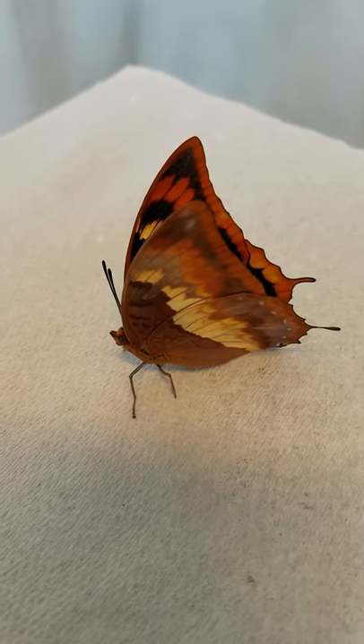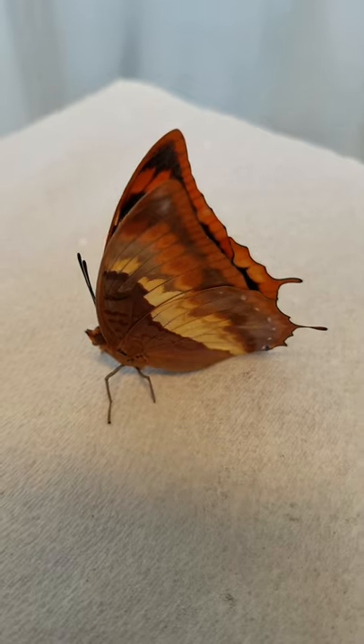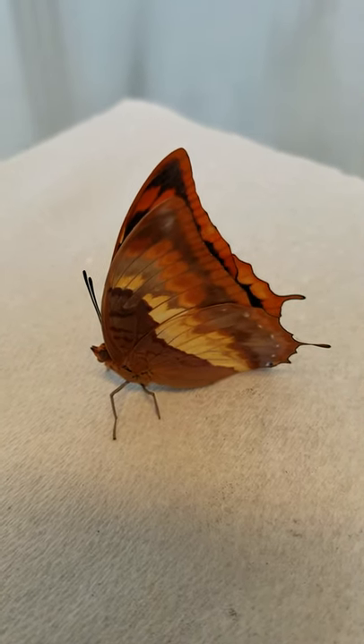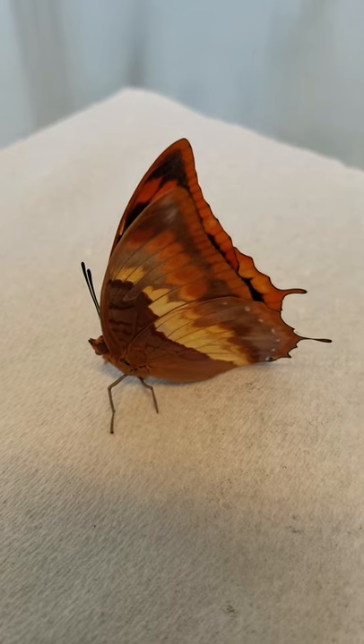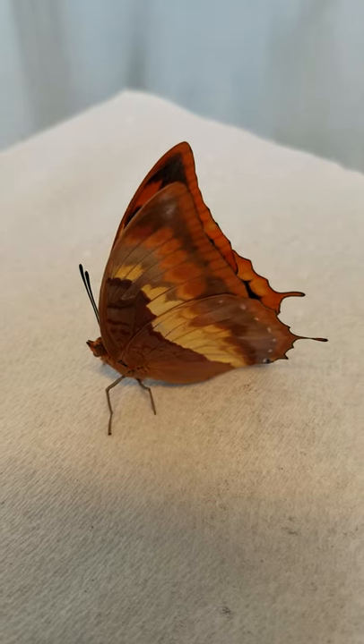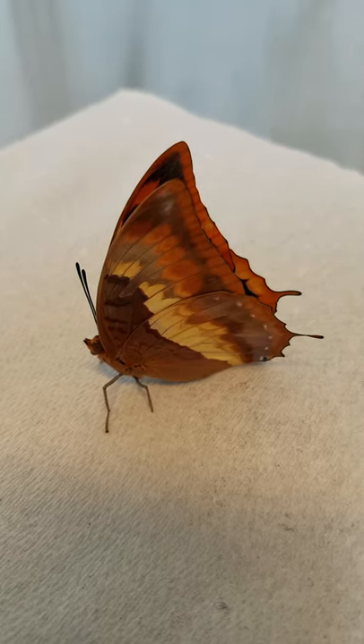Hi everyone, it's Nina at Franklin Park Conservatory. I'm here today to show you one of our butterflies. This is one of our African butterflies. It comes from East Africa, so countries like Kenya and Tanzania, way over there on the East Coast.